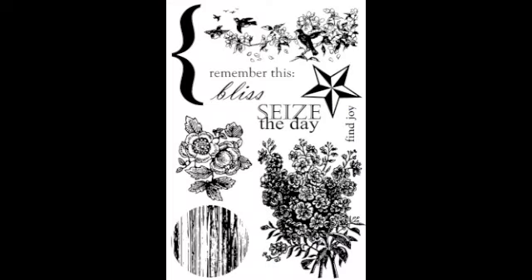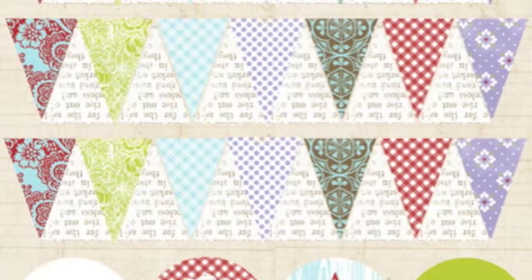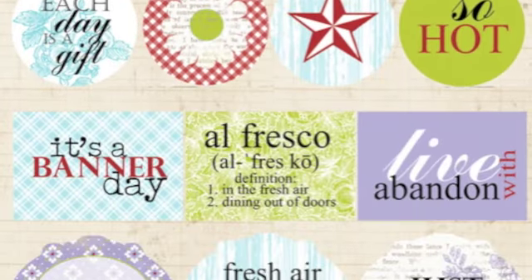This is the stamp set — love the florals in it. And then here we have the sticker sheet where they have the fun banner pieces and then all of those different sayings. The sticker sheets with the alphabet sets are wonderful as you get an alphabet set in every color in the collection.